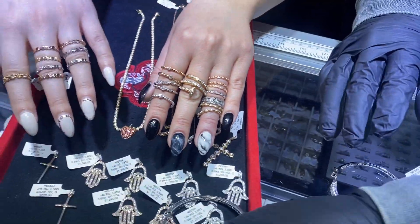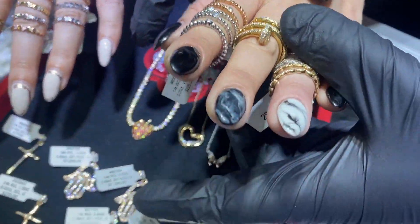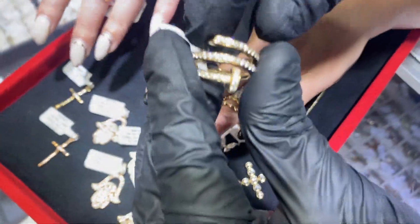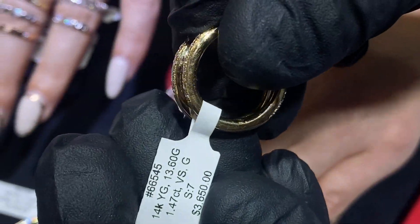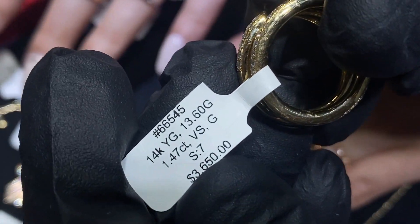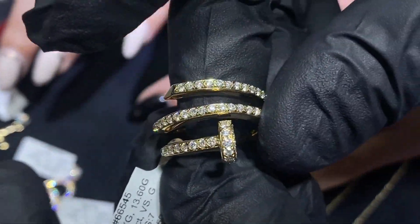VS quality diamonds — you will surely be impressed. Here are some of our beautiful rings. First and foremost, we have this nail ring, item number 66545, available in white, yellow, and rose gold.